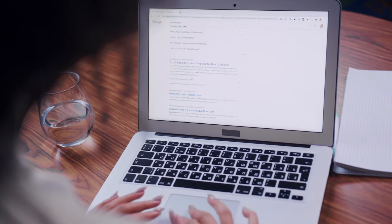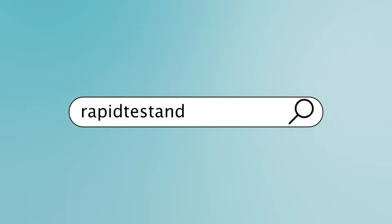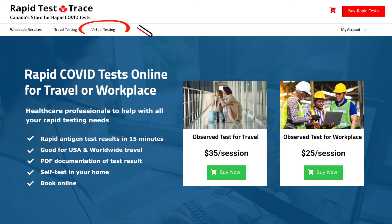To learn more or to book your sessions, visit us at rapidtestandtrace.ca, virtual testing.